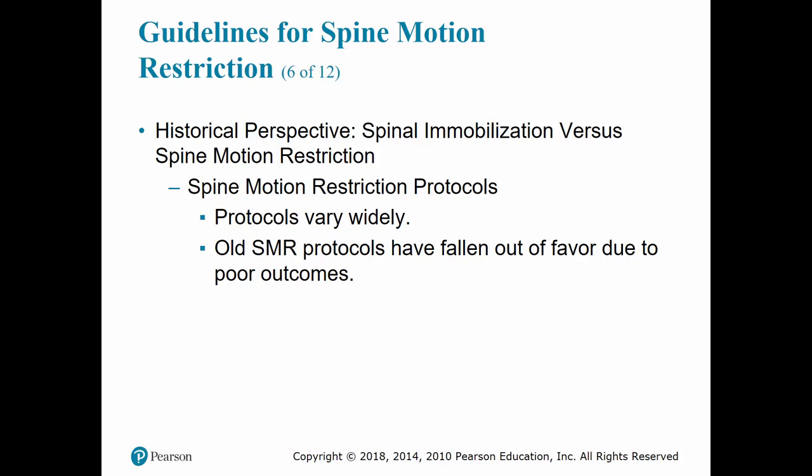You may use a KED to move the patient up onto the board, then place them from the KED to the board and then to the stretcher. Alternatively, you can go full SMR where you place the patient on the spine board, secure them to the backboard, and secure the head using a CID, then secure the head to the stretcher as well.